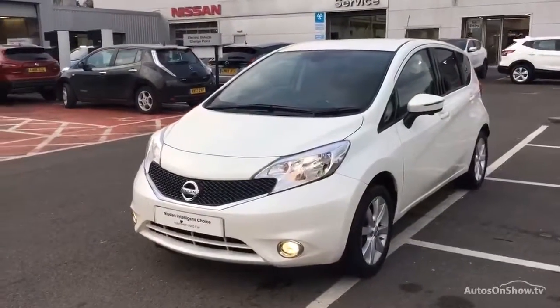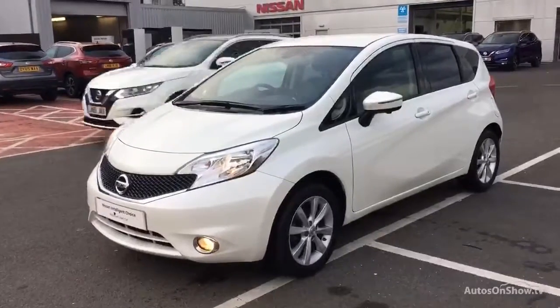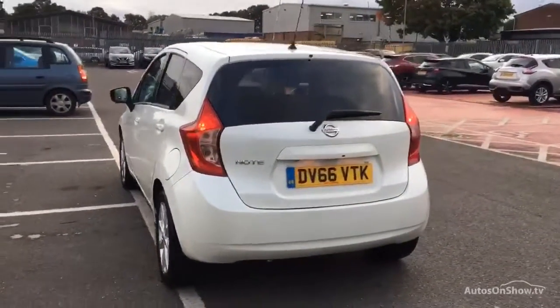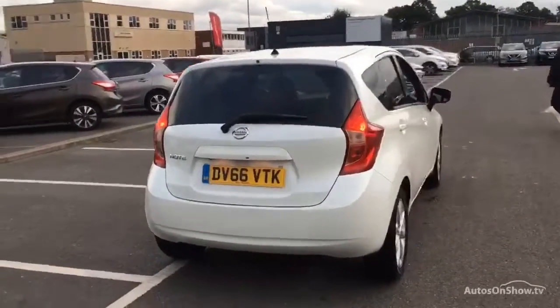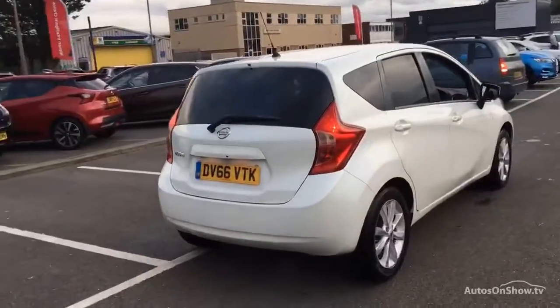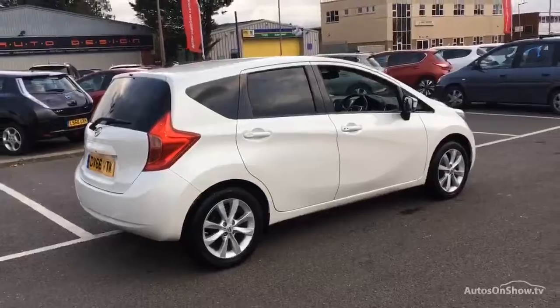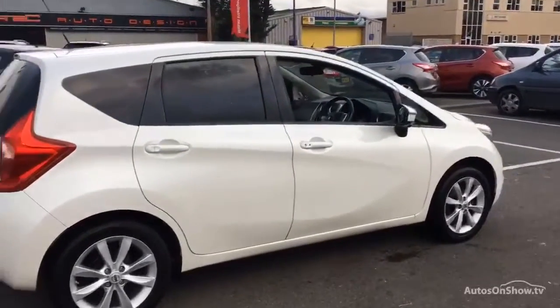To find out further information, request a detailed personal video presentation, or to arrange a test drive, please use one of the contact options to the right. If for any reason you decide it's not exactly what you're looking for, don't worry. We have access to over 1500 approved pre-owned Nissan models in group stock, with stock changing daily, so we're extremely confident we'll have the perfect model for you at one of our dealerships.